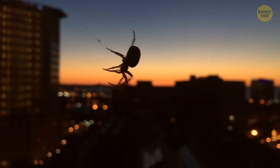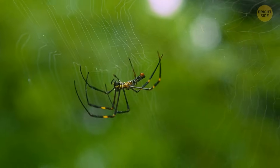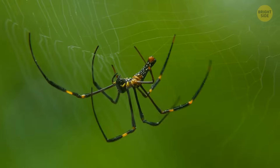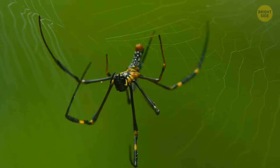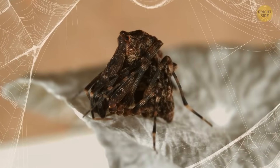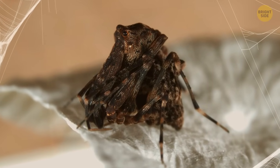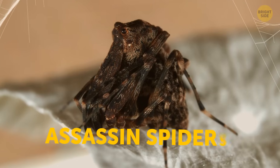These creatures are different from most other spiders because they don't make their own webs. Instead, they just look for the trails of silk other spiders left behind in the leaves and follow them. When they find a web some other spider made, they patiently wait for the right time to strike, which is how they got the proper nickname, assassin spiders.